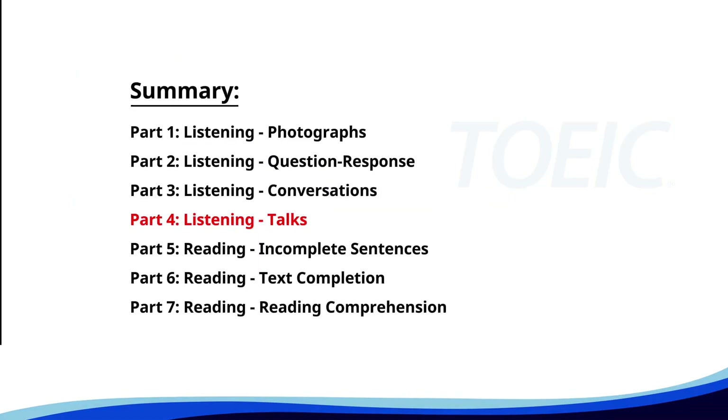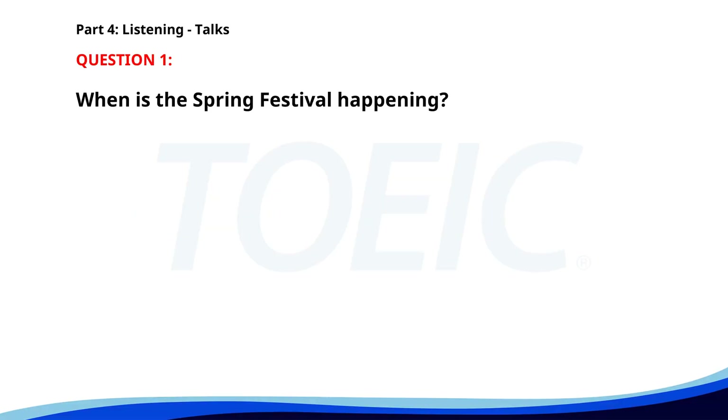Let's dive into Part Four: Listening Talks. You'll hear brief talks or speeches, so stay focused for the questions.